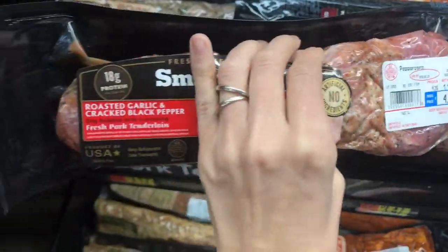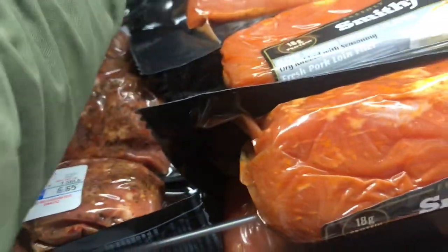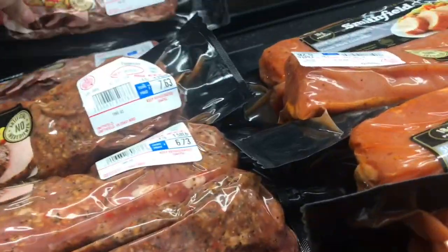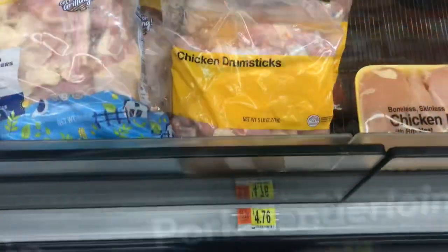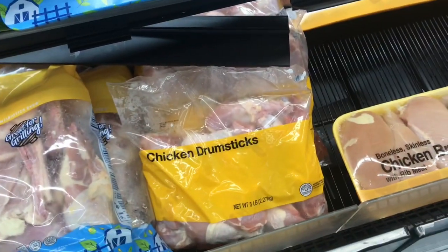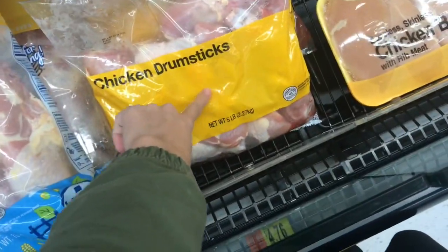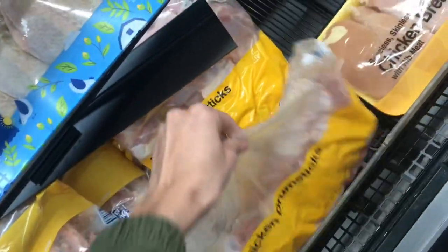This is not on my list, but they have these for $4.73 and we have a $0.75 Ibotta rebate, so you could pay about $4 for one of these for a meal if you need it. I'm also picking up a bag of chicken drumsticks — they're only $4.76. You can do barbecue chicken or different kinds and pair it with mac and cheese and green beans or some simple cheap side. This is a five pound bag, so I'm just going to grab these.